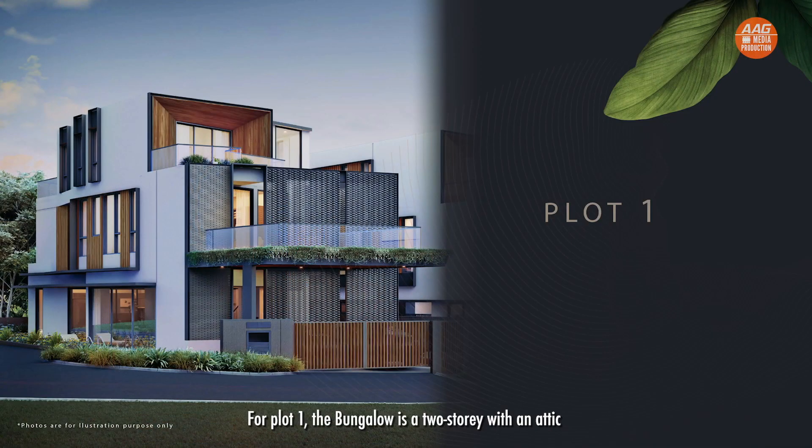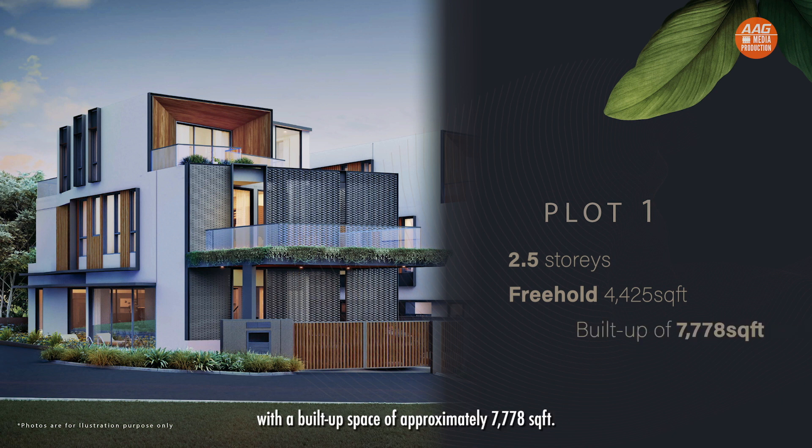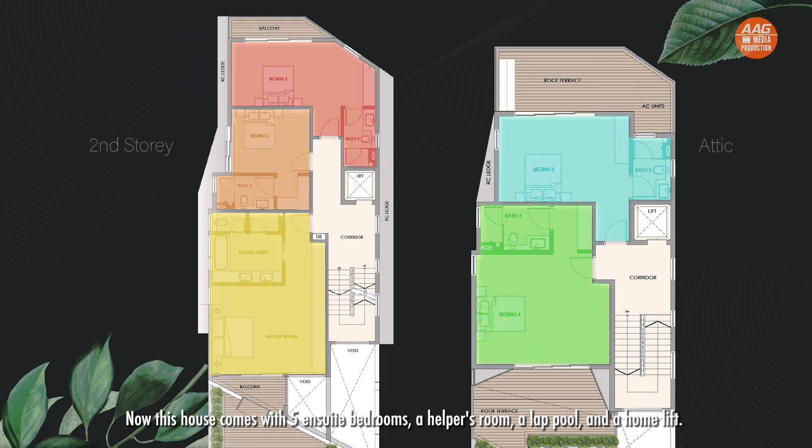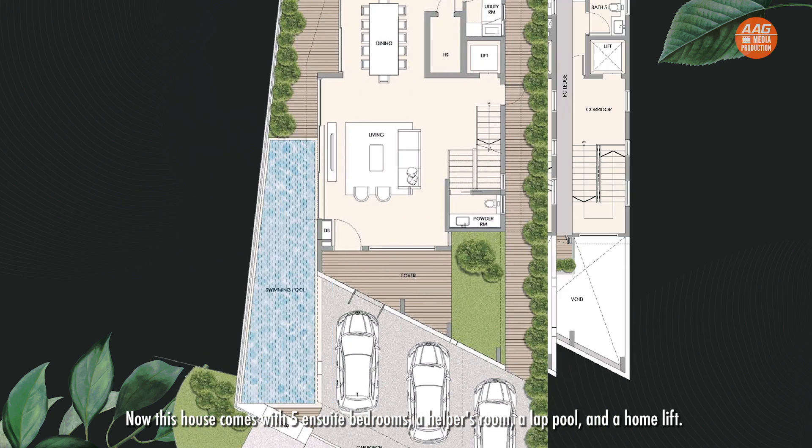Now let's have a look at the specs of these two plots. For Plot 1, the bungalow is a two-storey with an attic and it sits on a freehold land of 4,425 square feet, with a built-up space of approximately 7,778 square feet. This house comes with five ensuite bedrooms, a helper's room, a lap pool and a home lift.